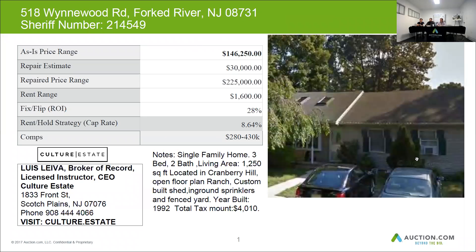Located in the Cranberry Hill section of Fork River, this is an open floor plan ranch with a custom built shed, in-ground sprinklers, and a fenced yard. Built in 1992, so relatively new — about 32 years old.